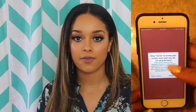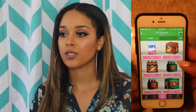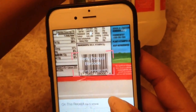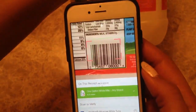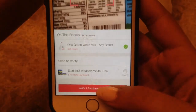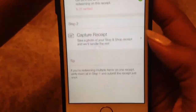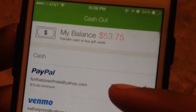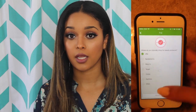Another one is Ibotta. When you buy something on their list — groceries, beauty stores, online — you scan your receipt and the product barcode. For example, if I buy milk for Kacen, I scan the receipt and barcode and get 25 cents back. I have $45 in Ibotta that I can send right to my PayPal, so it's actual real money you're making just for shopping.